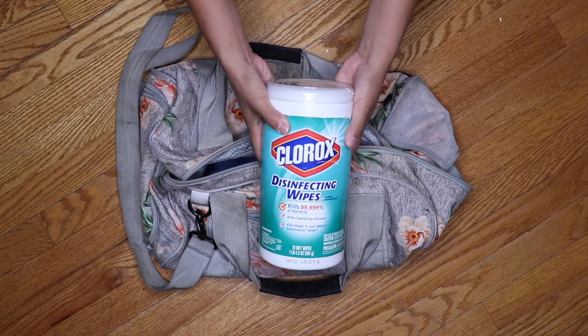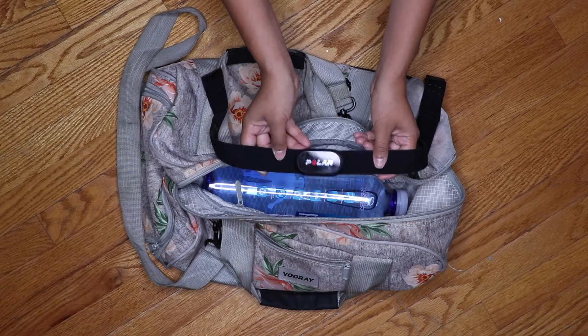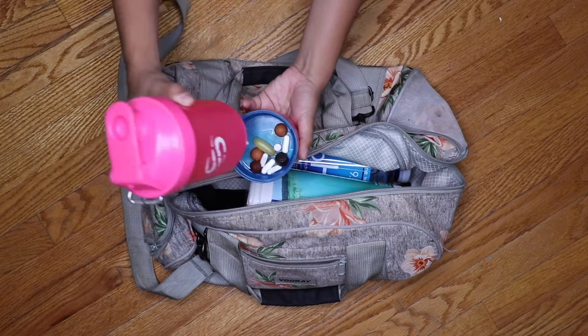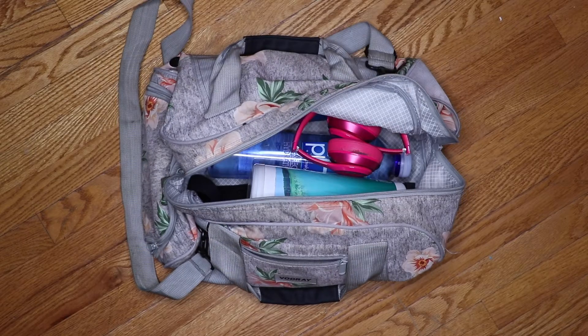I like to keep a pack of disinfecting wipes in my bag to get the most out of my workout time. This Polar heart rate monitor is by far the most accurate heart rate sensor I've ever had. This protein shake bottle by Smart Shake is an incredibly versatile all-in-one drinking and storage solution. I always tend to forget my headphones, so I always make sure I have these in my bag.